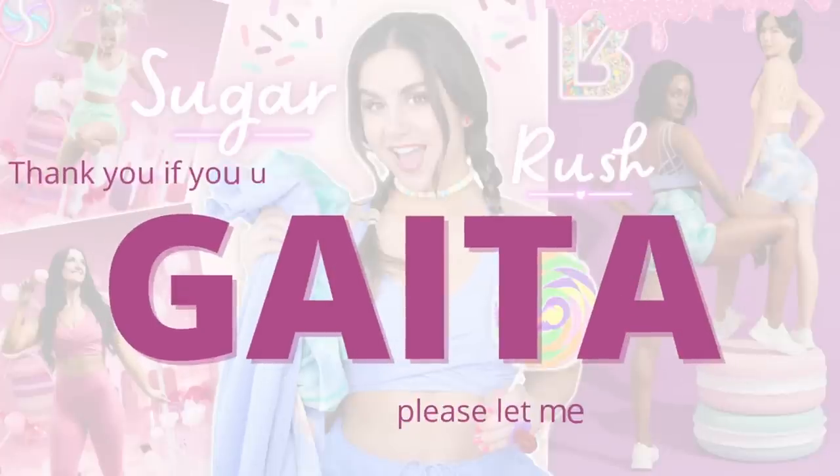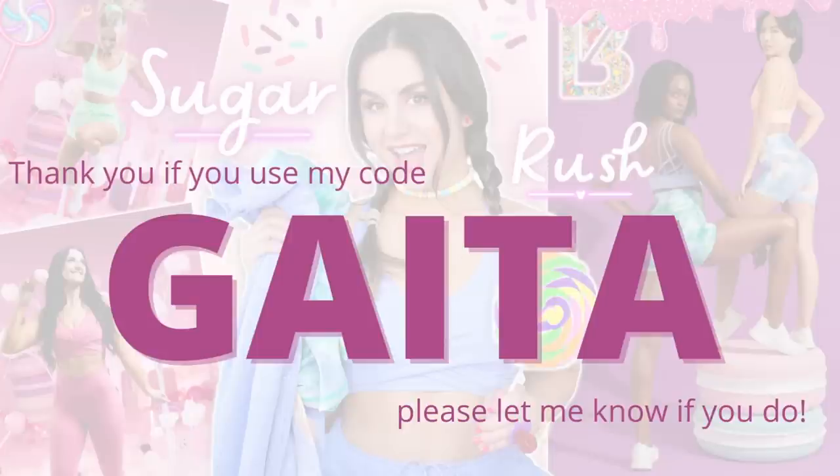If you shopped the last Alphalete launch and used my code GATA, thank you so much — I really appreciate the support. I know it doesn't give you a discount and you actually have to go out of your way to type in GATA right when you're about to check out, so the fact that you do that means a lot.